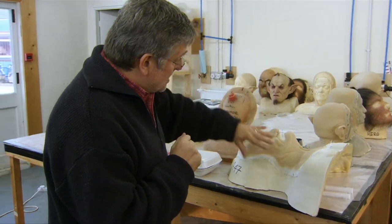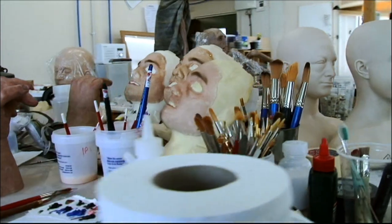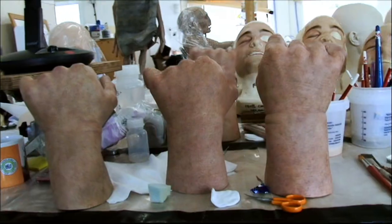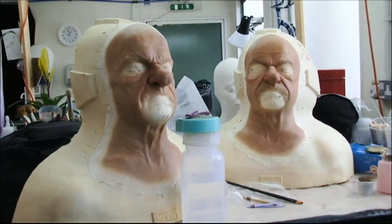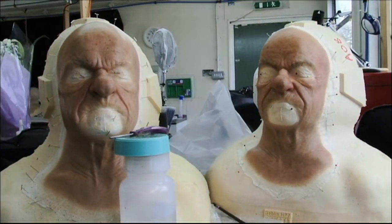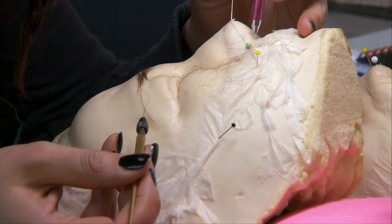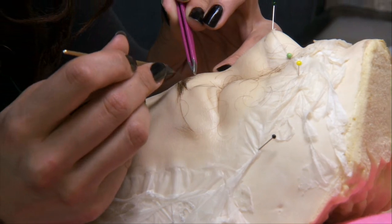Something like this, which is a goblin prosthetic piece — there'll be a load of these and they all have to match. Not only do they get painted, but they have to be eyebrowed. I've asked them to make the eyebrows one hair at a time — they're punched in with needles, which is very, very slow, painstaking, repetitious work.